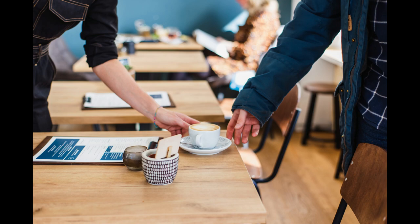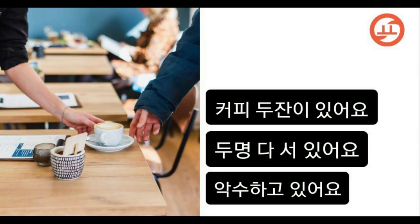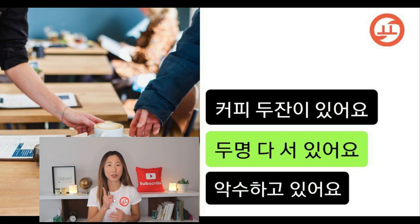커피 두 잔이 있어요 — 두 명 다 서 있어요. I can only see one cup of coffee, so this is incorrect. 두 명 다 서 있어요 — I feel like the hand is pointing this way and I assume that they are standing up, so I assume this is the correct answer. 악수하고 있어요 — they are not shaking hands. If we eliminate the ones that we know for sure are not correct, then obviously 두 명 다 서 있어요, two people are both standing — that is the correct answer.